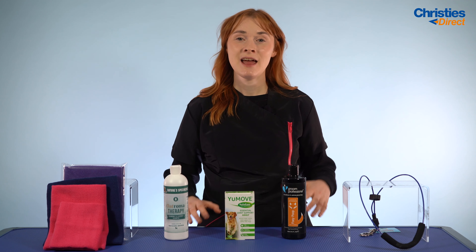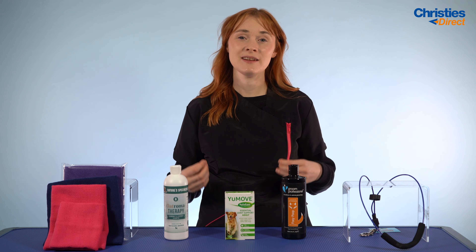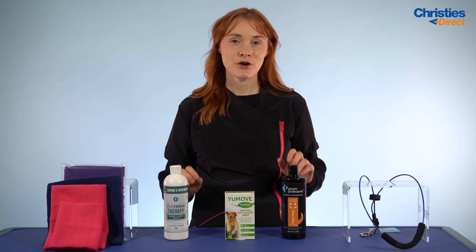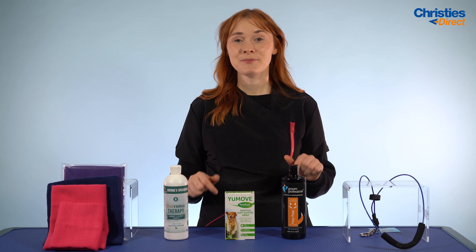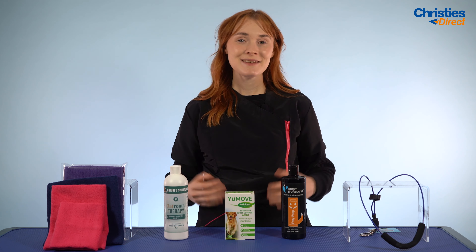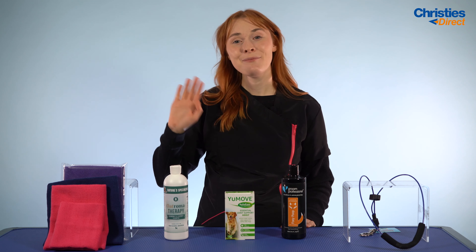That was all of our top picks for pet wellness. As you can tell, all these products are going to leave your dogs feeling healthy, safe, and comfortable in your salon and at home. I'll link all these products in the description box below for you to take a look. As always, thank you so much for joining me and I will see you in the next video. Bye!